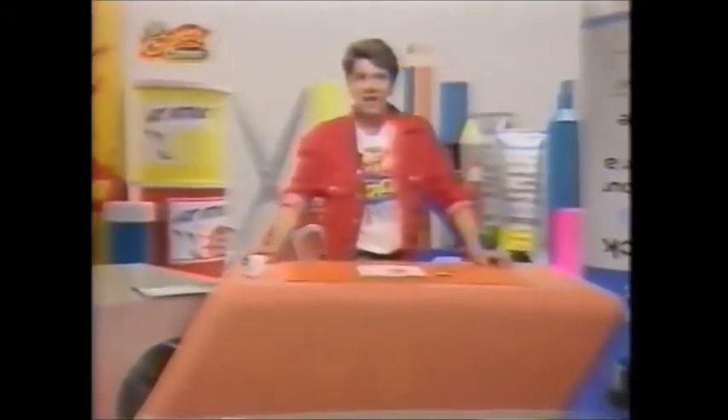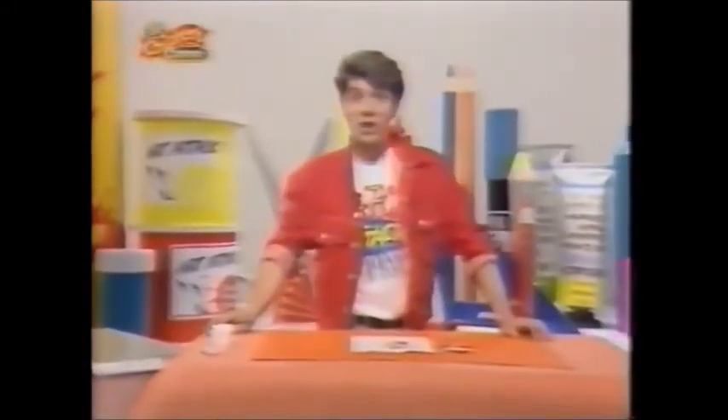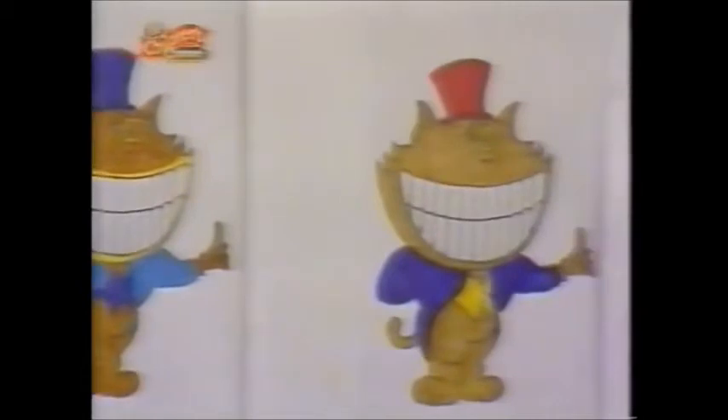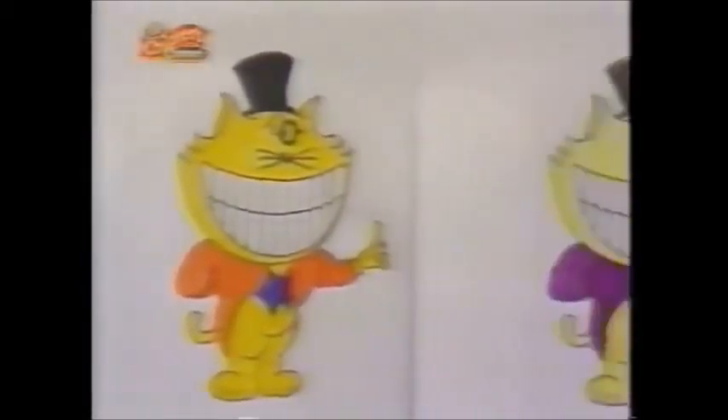Here's a line-up of one cartoon character who hopefully one day will be just as famous. Remember him? Bones the Cat — the cartoon character that we've been creating over the last few weeks.